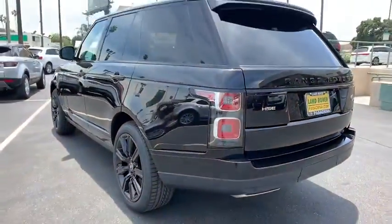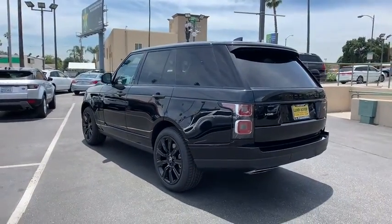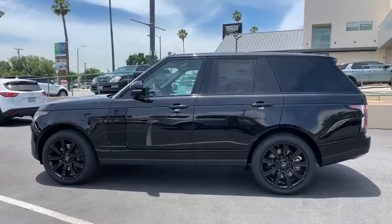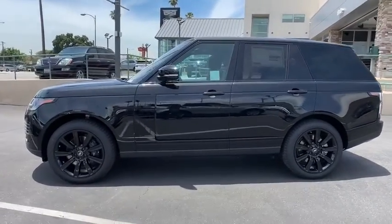Lane departure warning. Bluetooth. Leather wrapped steering wheel. Adjustable steering wheel. Power steering. Hard disk drive media storage. Aluminum wheels. Keyless start. Cruise control.